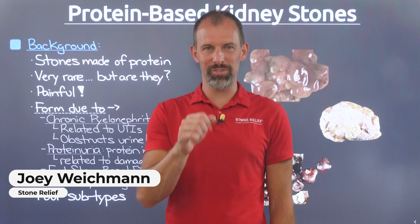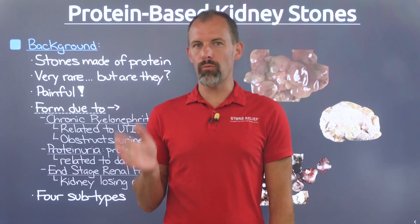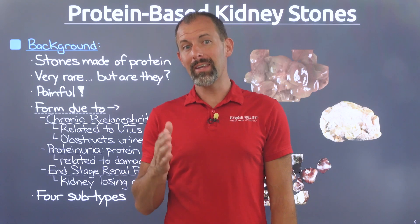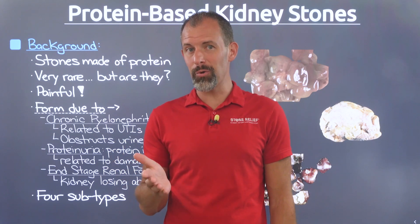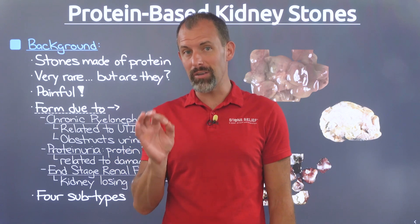I'm Joey Weichmann, and welcome to Stone Relief. As my team and I have ramped up our research to help support the book I'm writing, Kidney Stone Secrets, I've discovered some really interesting corners of the kidney stone world that I have not touched yet because of their rarity.